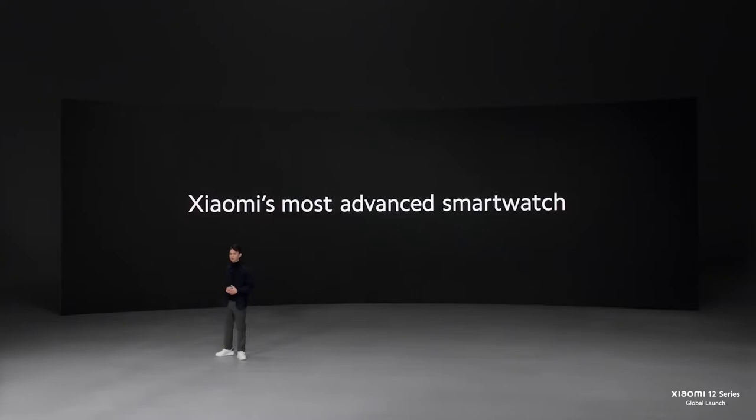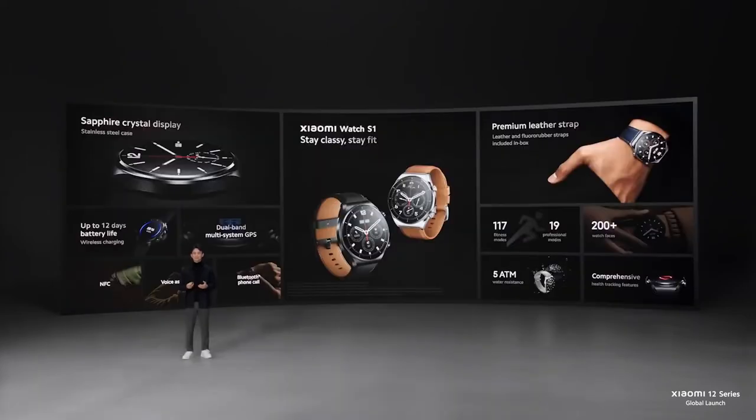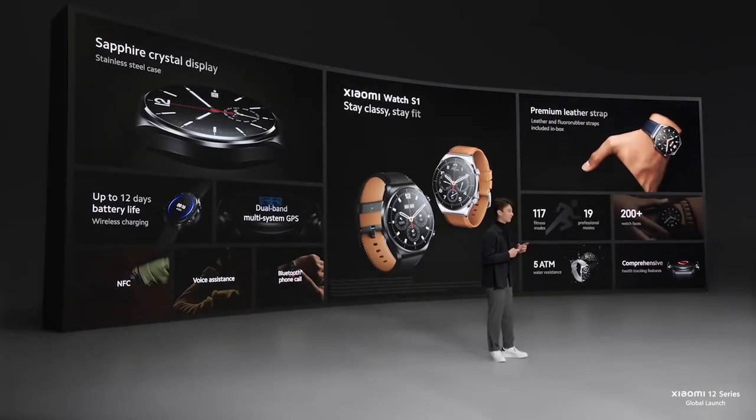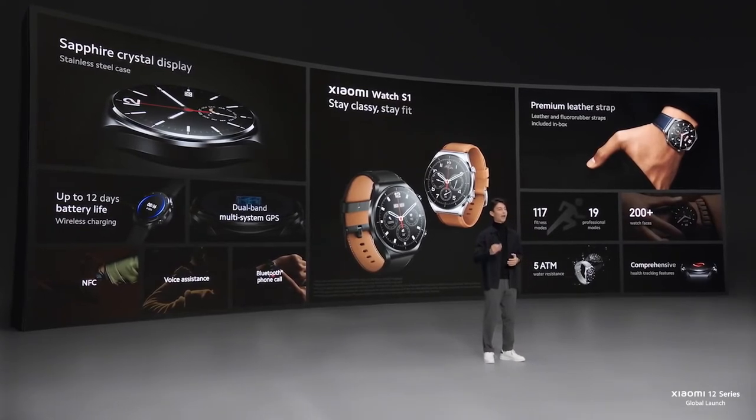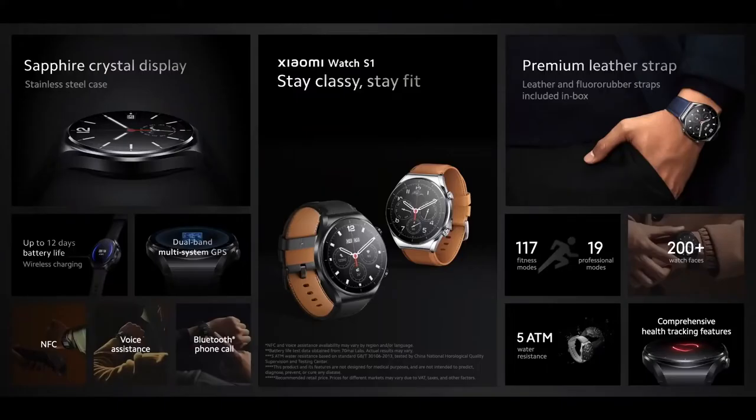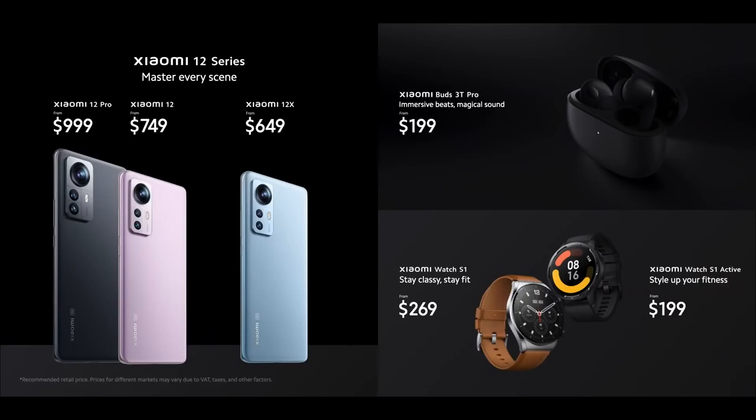Now let's talk about Xiaomi Watch S1. It builds on the advanced features of S1 Active but goes a step further, designed for special occasions or whenever you want to look your best. It has the same 1.43-inch AMOLED display, but built onto an ultra-durable and scratch-resistant sapphire glass and stainless steel case. For the first time ever on a Xiaomi Watch, it includes two in-box strap options, and adds support for wireless charging. Xiaomi Watch S1 will be available at a recommended retail price of $269, built to help you master every scene along with our most advanced smart wearables, Xiaomi Buds 3T Pro and Xiaomi Watch S1 Series.